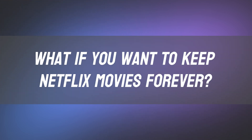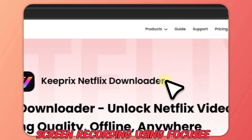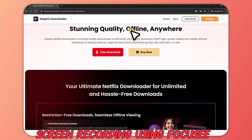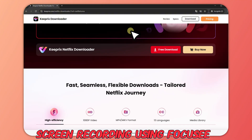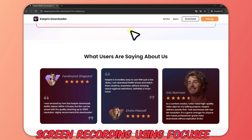What if you want to keep Netflix movies forever? If you want to download Netflix originals and movies to your gallery, watch them offline even on a plane, keep them forever — even after they leave the Netflix library — Keeprix is the best Netflix video downloader in 2025. It can download shows and movies from Netflix in up to 1080p HD.